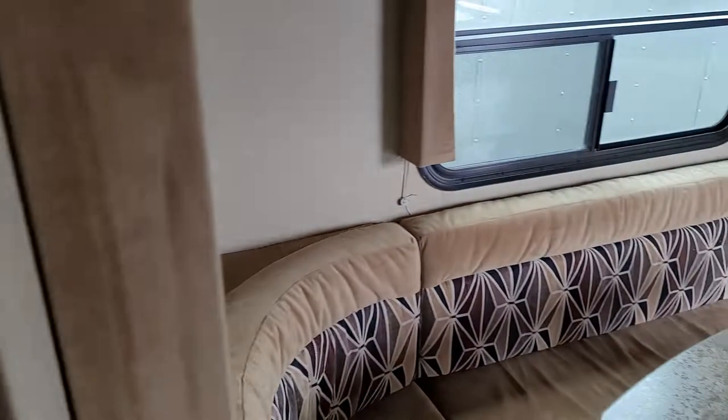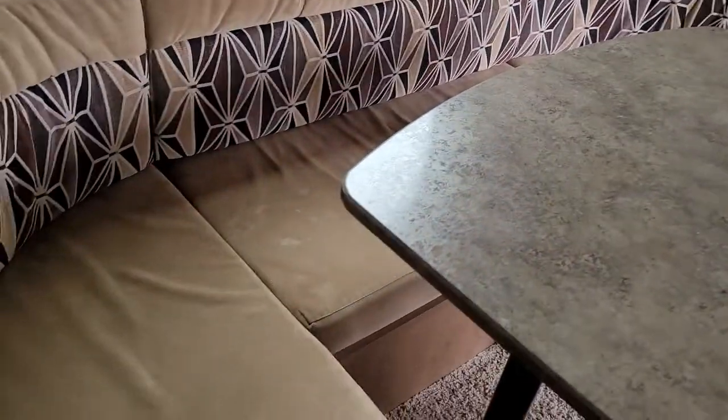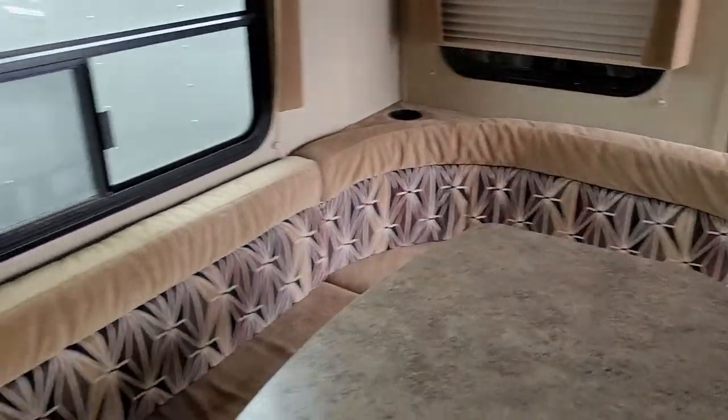Microwave, nice big fridge, lots of storage over here. I guess this is where I'm gonna sleep — well, Karen says she might sleep here because she gets up a lot.